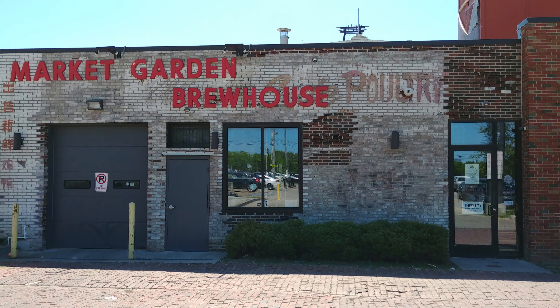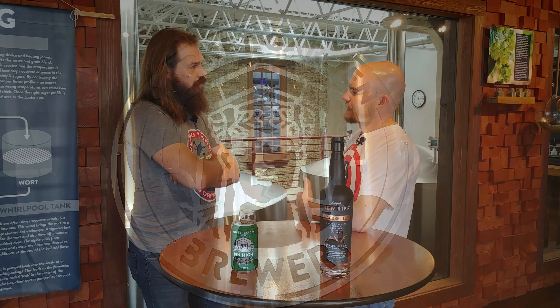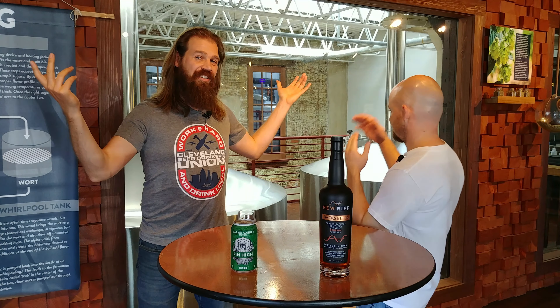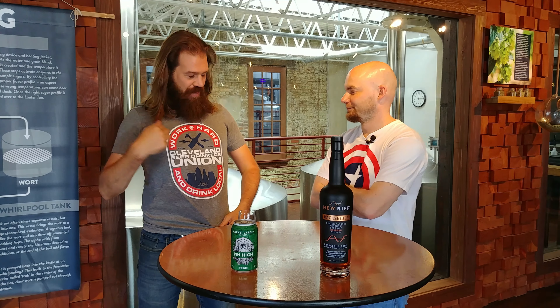Welcome to a Starter and a Chaser podcast, on location at Market Garden Brewing Company. Welcome to Starter and Chaser, where weekly we review one whiskey and one beer just for you guys. I'm whiskey connoisseur Joe Clark, and I am professional brewer John Passo, and we are still on location in Cleveland, Ohio at Market Garden Brewing Company for our month-long review of some of their beers. I'm wearing my Cleveland Clothing Beer Union Worker shirt in honor of that.